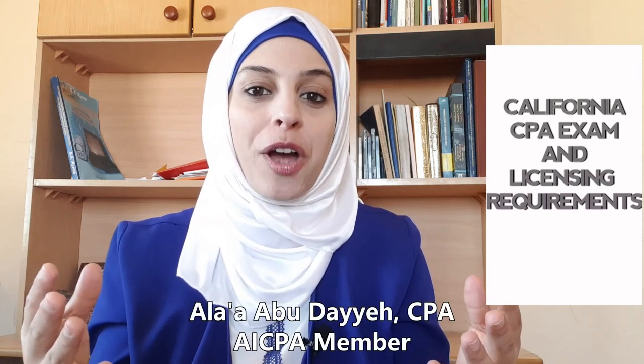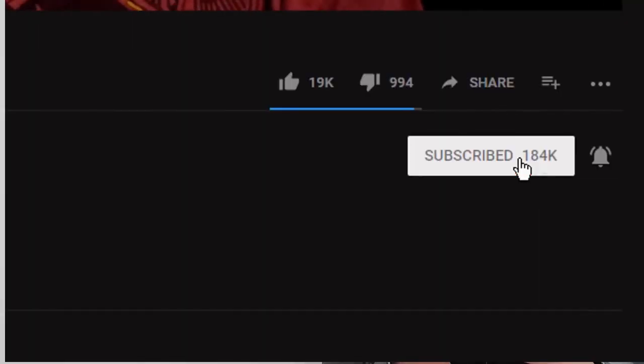Hey future CPAs, this is Ana Abudaya. I'm a licensed CPA in the state of Colorado and I help students pass the CPA exam and become CPAs. If this is your first time here and you're interested in becoming CPAs, start by subscribing to our channel and clicking the bell in order not to miss any of my videos.